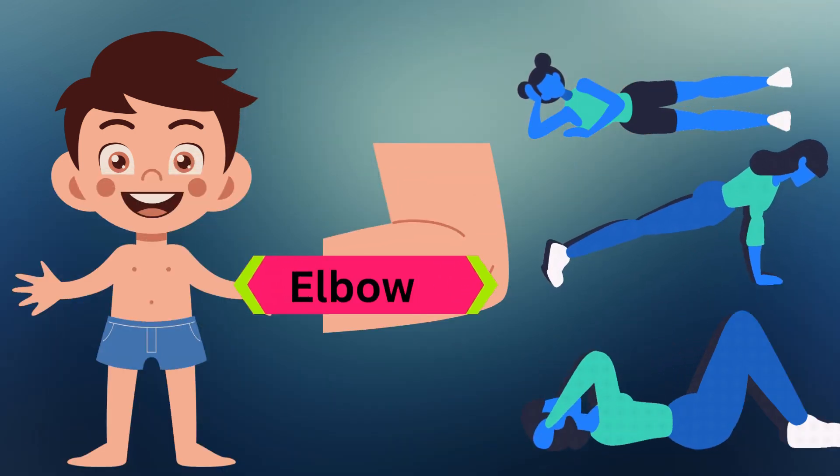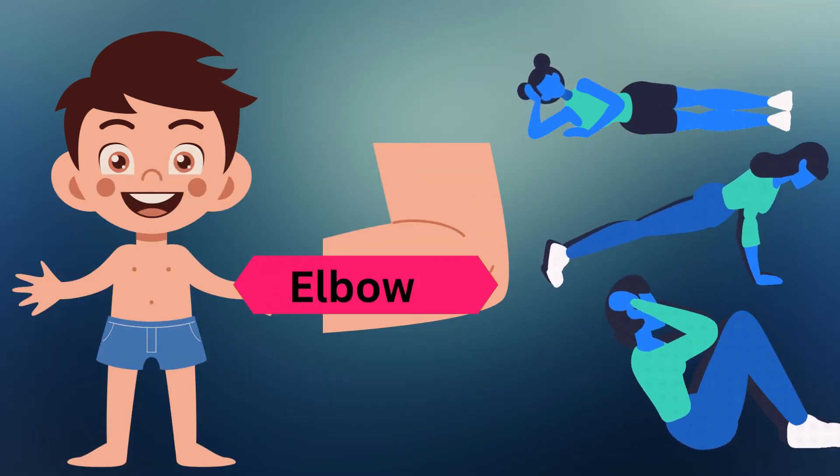This is the elbow. Elbows help us bend our arms. We need them for many activities.